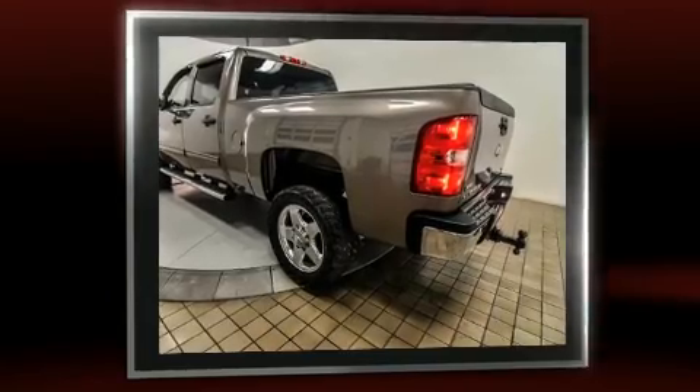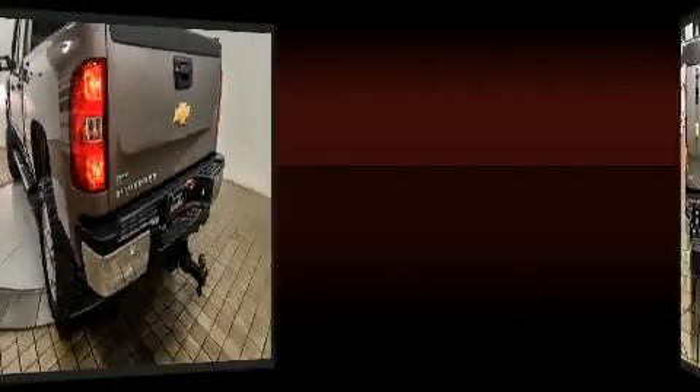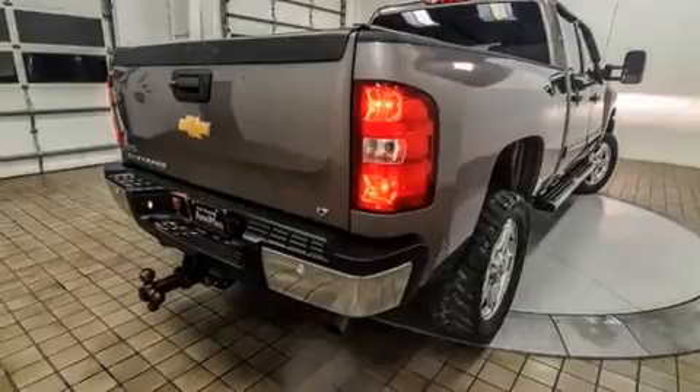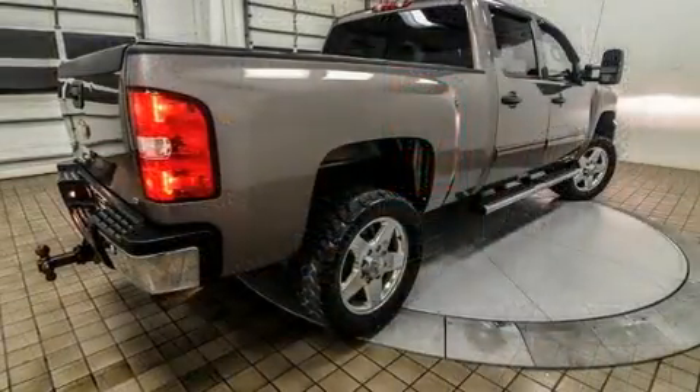A wealth of standard features means that you no longer have to sacrifice, such as remote keyless entry, one-touch window functionality, a tachometer, a rear-step bumper, an outside temperature display, heated door mirrors, and power windows.